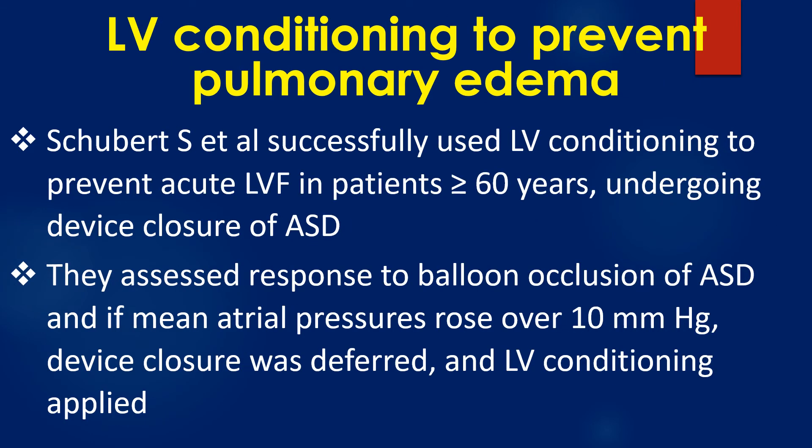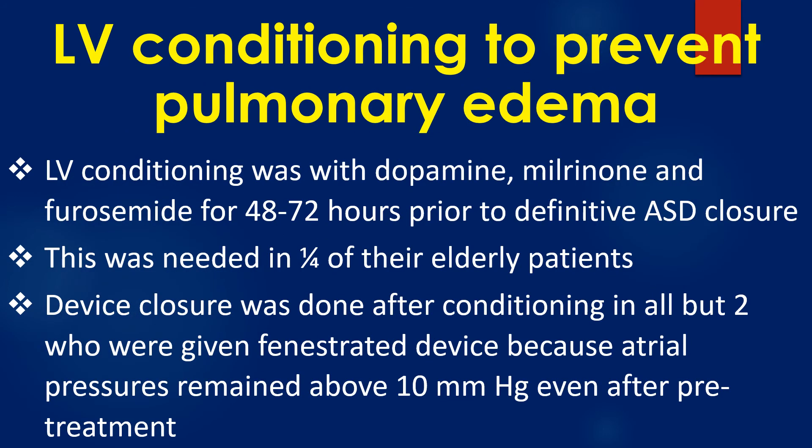Robert and colleagues successfully used left ventricular preconditioning to prevent acute left ventricular failure in patients aged above 60 years undergoing device closure of ASD. They assessed response to balloon occlusion of ASD, and if mean atrial pressures rose over 10 mmHg, device closure was deferred and LV preconditioning applied. LV conditioning was with dopamine, milrinone, and furosemide, administered 48 to 72 hours prior to definitive ASD closure.